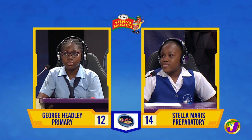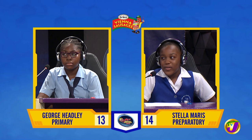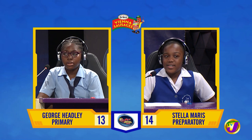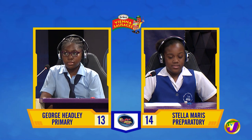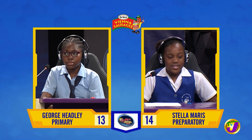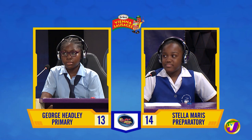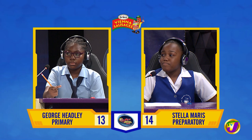Jazara, in which Caribbean country is the Demerara River? Trinidad and Tobago. Incorrect. Would you like to try, Italia? No, thank you. It's Eastern Caribbean dollar, or EC.